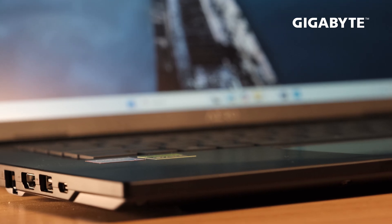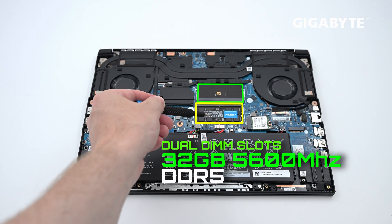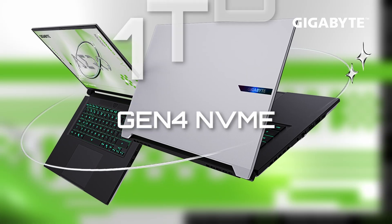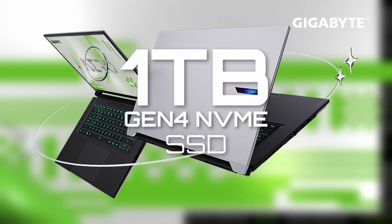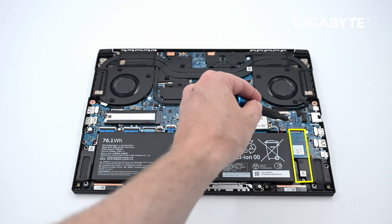Every Aero X16 has two RAM slots with up to 32GB of DDR5 at 5600MHz. Depending on your needs, the RAM can be changed, giving you flexible upgradability. Each X16 also comes with a 1TB Gen 4 NVMe SSD, with a secondary open slot should you need to upgrade its capacity.